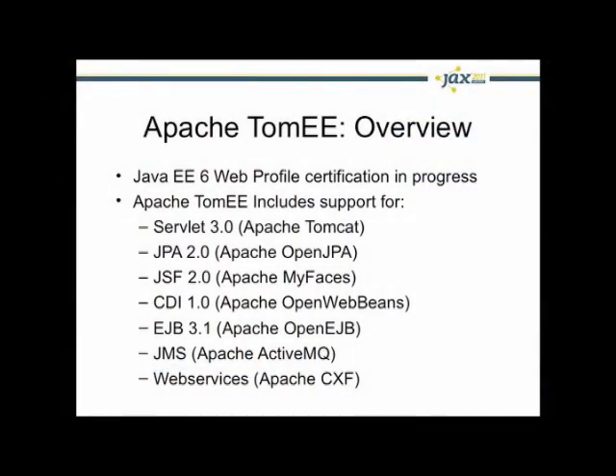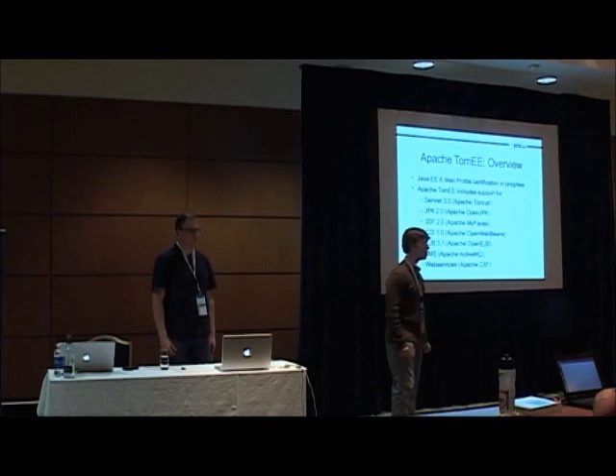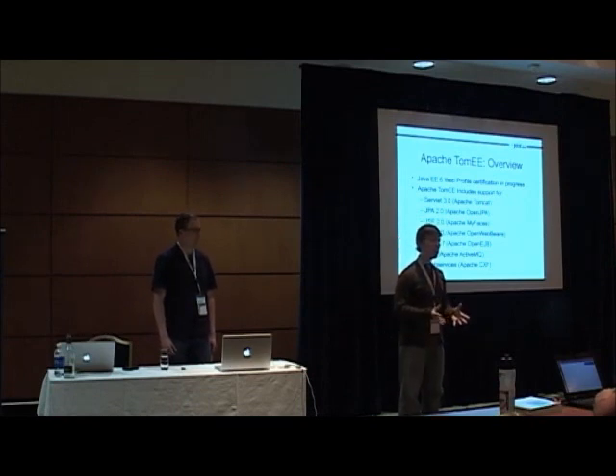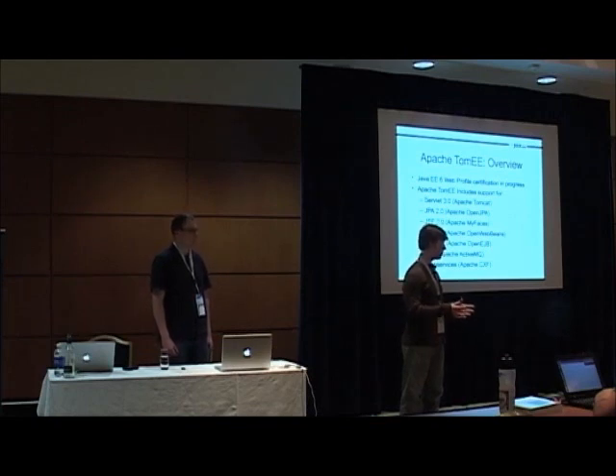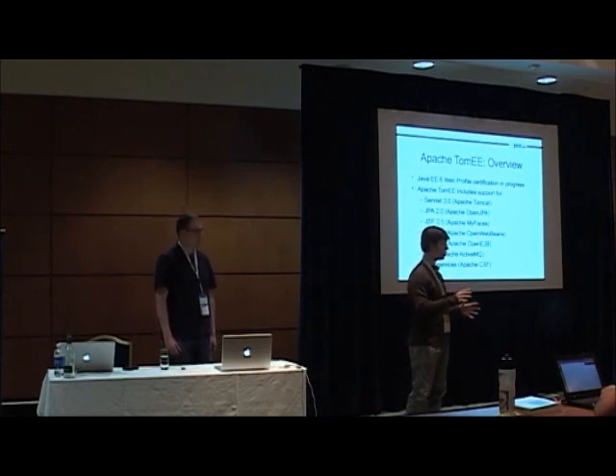It contains all Apache projects to build up TomEE. Apache Tomcat is the primary focus of TomEE. OpenJPA, MyFaces, OpenWebBeans, OpenEJB, and then some JAX-RS, ActiveMQ, and Apache CXF. These are the components required to meet the Java EE 6 web profile certification, which is what we're aiming for. So this would be sort of like the fourth viable open source solution for Java EE development.